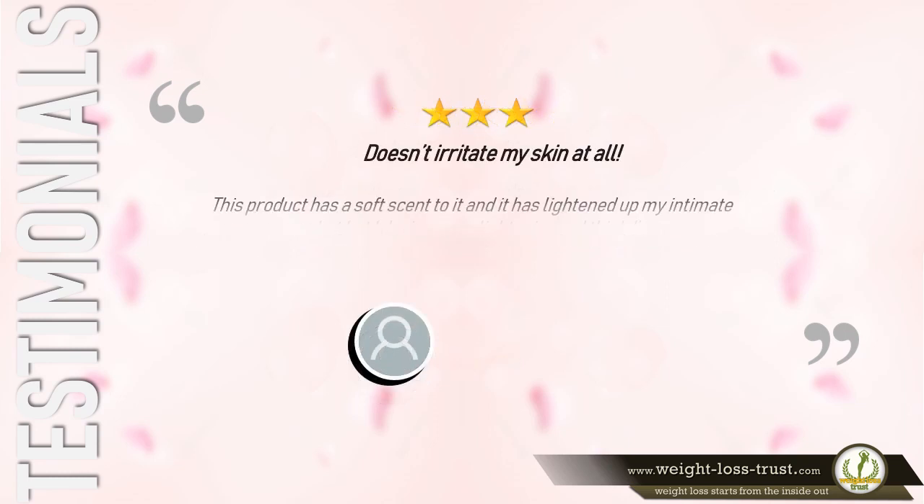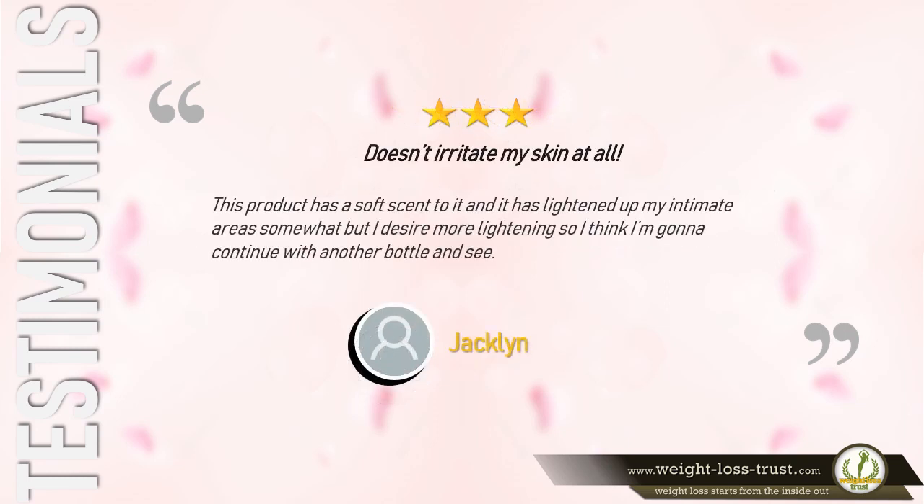3 stars — Doesn't irritate my skin at all. Says Jacqueline: "This product has a soft scent to it and it has lightened up my intimate areas somewhat, but I desire more lightening. So I think I'm going to continue with another bottle and see."